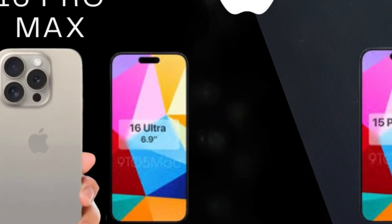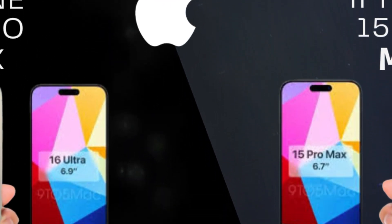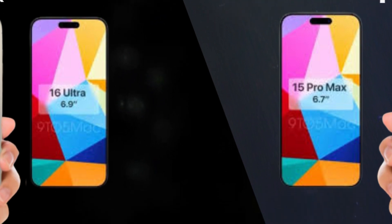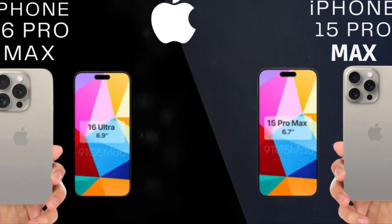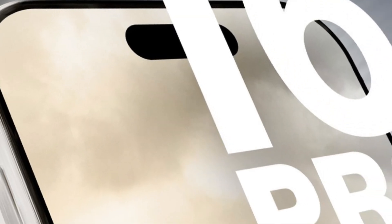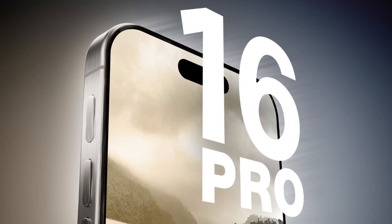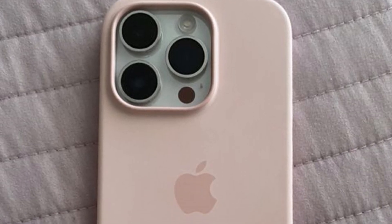The iPhone 16 Pro could feature a significant enhancement in its camera capabilities with the addition of a 5x zoom camera. This upgrade is expected to provide users with enhanced optical zoom functionality, allowing for clearer and more detailed zoomed-in photos without compromising image quality. This aligns with Apple's commitment to delivering cutting-edge camera technology in its Pro models.